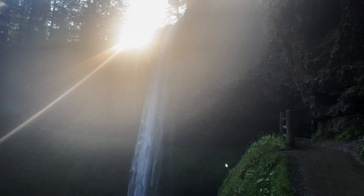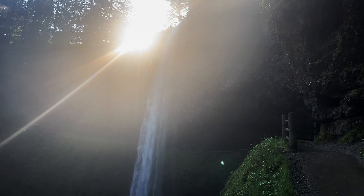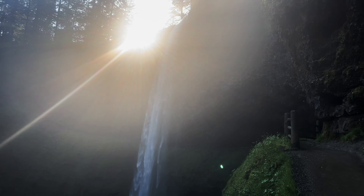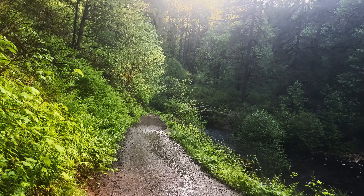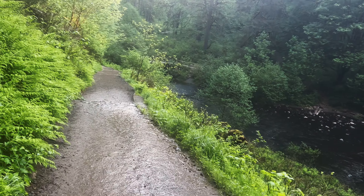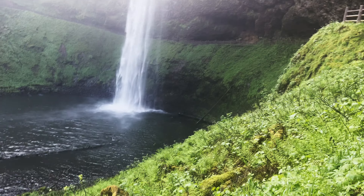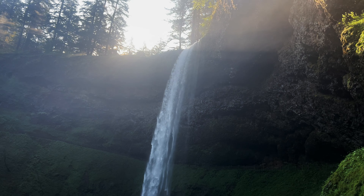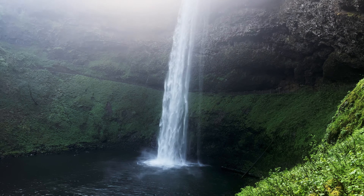As the sun peaks above South Falls here at Silver Falls State Park, Oregon, look at the beauty of this majestic emerald green basin. This is so beautiful. Look at the mighty South Falls — a 177-foot drop down into this glowing green emerald basin. Oh my gosh, this is beautiful.